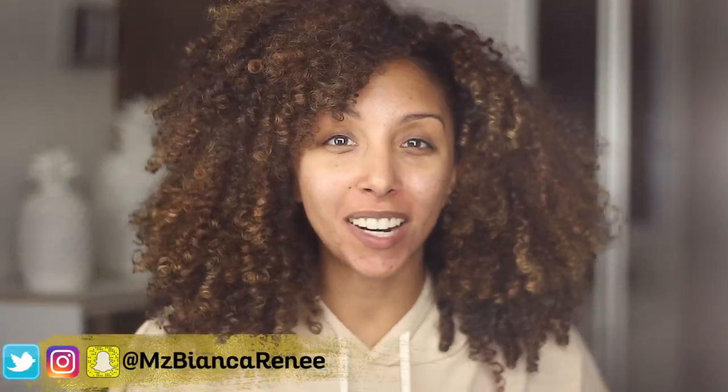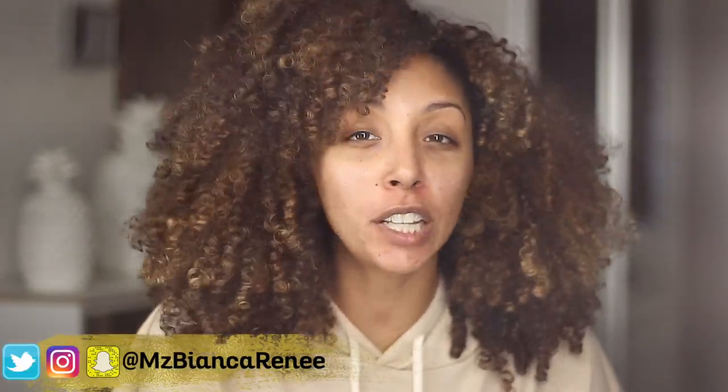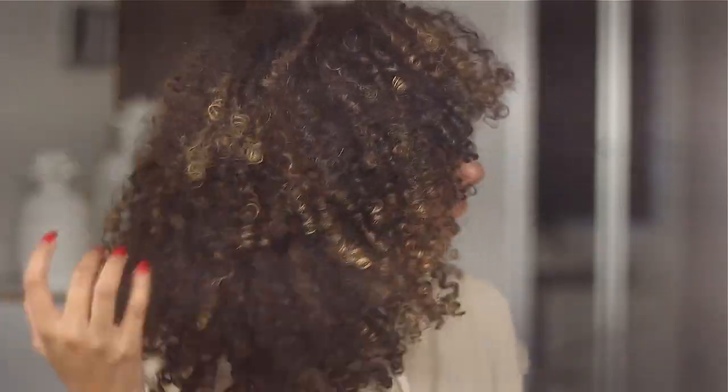Hey everyone, I'm Bianca Renee and you're watching Bianca Renee Today. I'm literally filming this video because I'm having an amazing hair day. As you can see, my hair is huge right now. I don't even know when I've gotten this much extreme volume before and I absolutely love it. Look at all this hair — I didn't even know I had this much hair. Since this hair is giving me like super natural vibes,